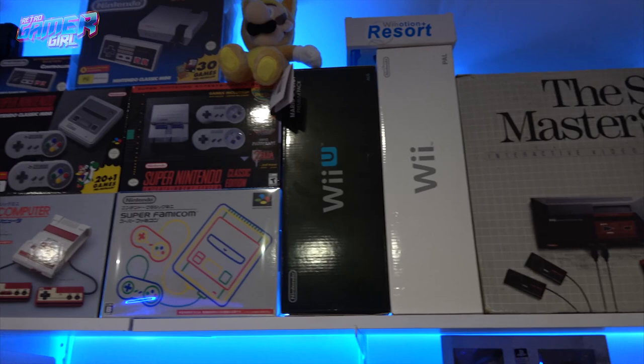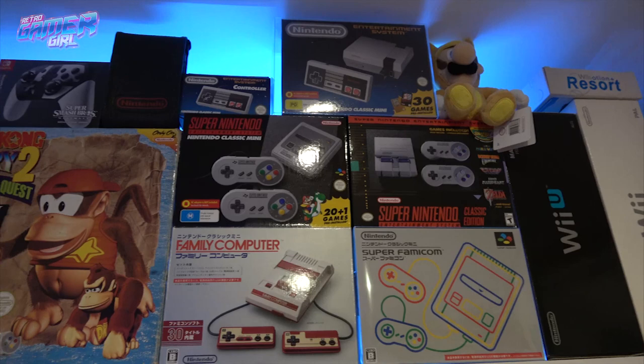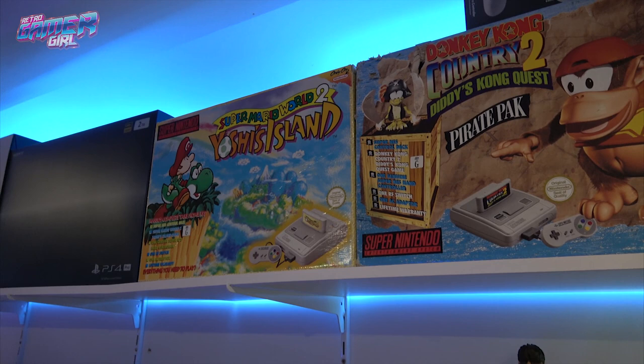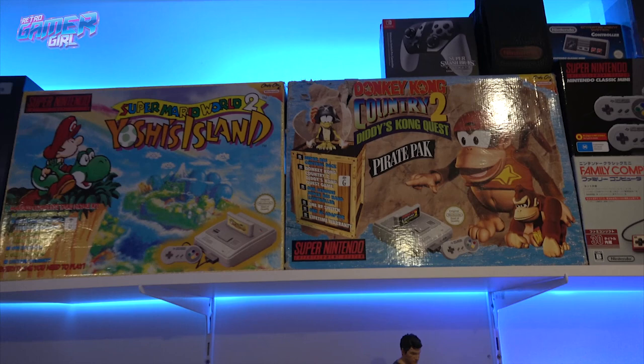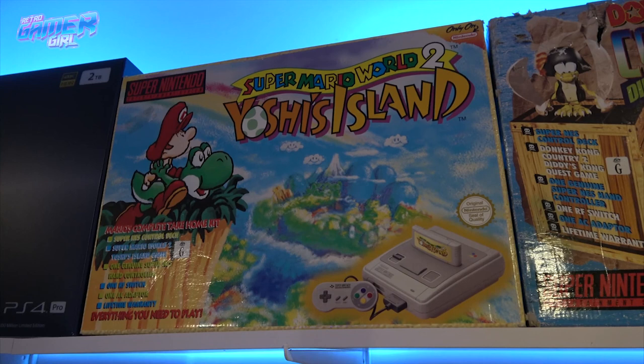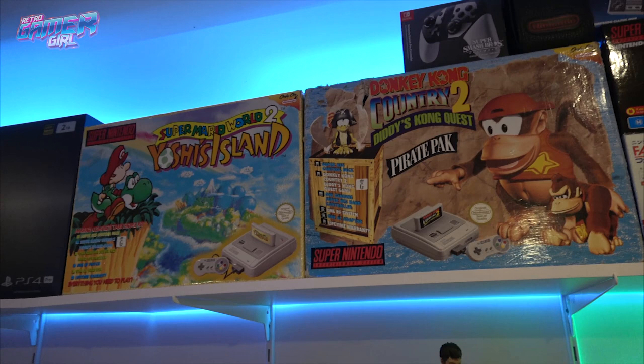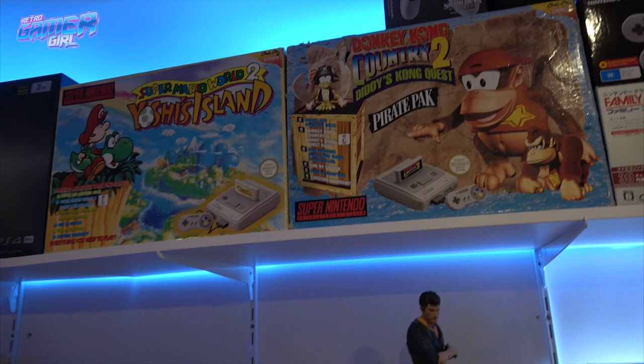My Wii and Wii U, my Minis — you guys know I love my Minis. In 2018 I was lucky enough to add two very rare big box Super Nintendo packs — they're just variants. I was really happy to add the Donkey Kong Country 2 and Super Mario World 2: Yoshi's Island. They're both two of my absolute favorite games on the Super Nintendo, and being able to own those was almost like a bucket list ticked off. Those videos are on YouTube if you want to check them out.